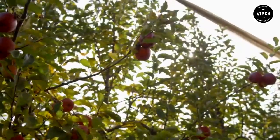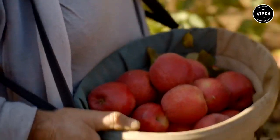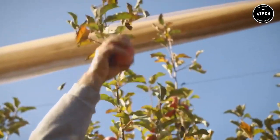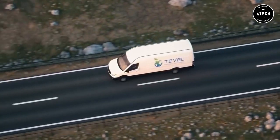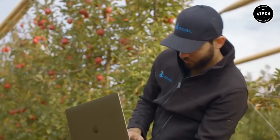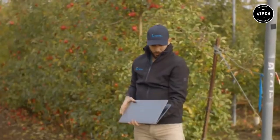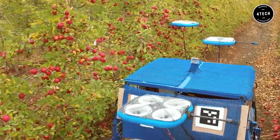According to Tevil Aerobotics, an Israeli company, there is a serious scarcity of personnel available to harvest fruit in orchards. As a result, the firm is creating an alternative in the shape of self-flying drones for the collecting of fruits such as apples, peaches, pears, plums, and avocados.